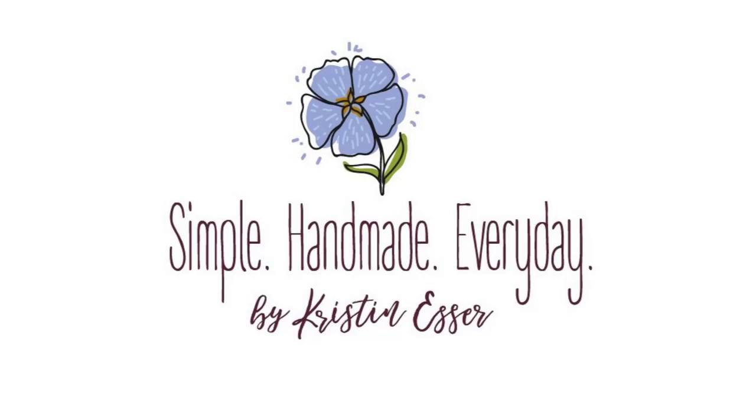Hi, I'm Kristen, and this is the Simple Handmade Everyday Podcast where I talk about living a creative, intentional life. I like to chat about quilting, sometimes knitting, what I'm reading and watching, and a little bit about keeping a cozy, organized home. I've got my cup of tea in hand, so grab yours and let's settle in for a chat.